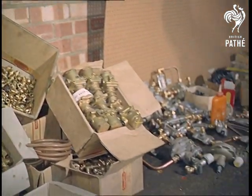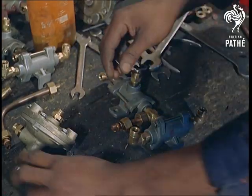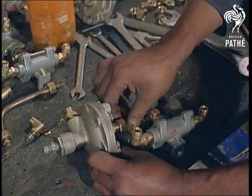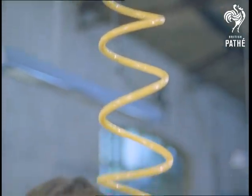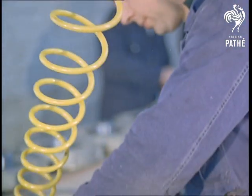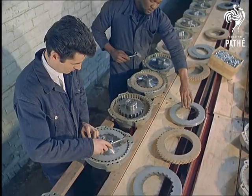Here's the anti-jackknifing device developed by a firm in Bedford, Middlesex. Fred Hope, the man who designed the device, was himself a road haulier who lost five lorries in jackknife accidents. He packed up business and put all the money into this safety aid.